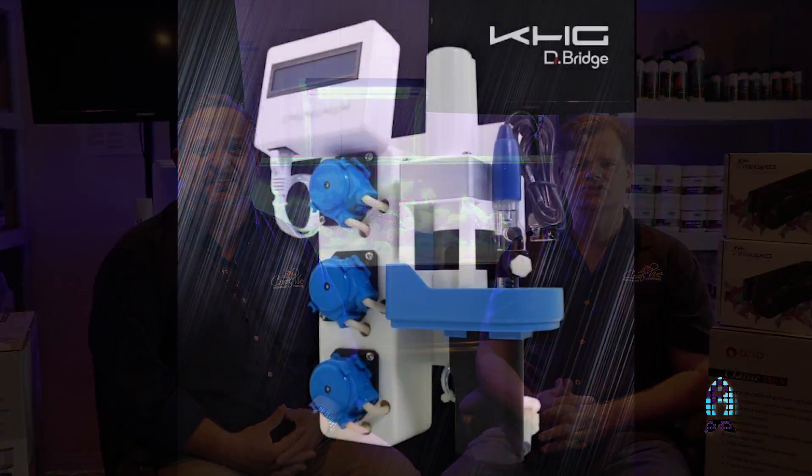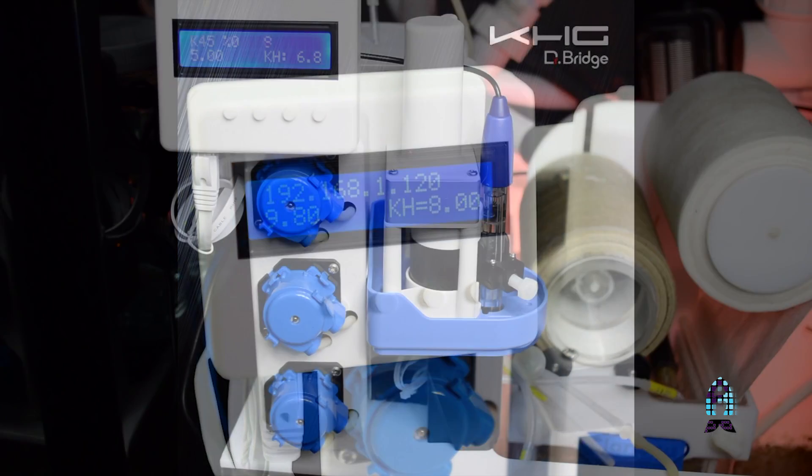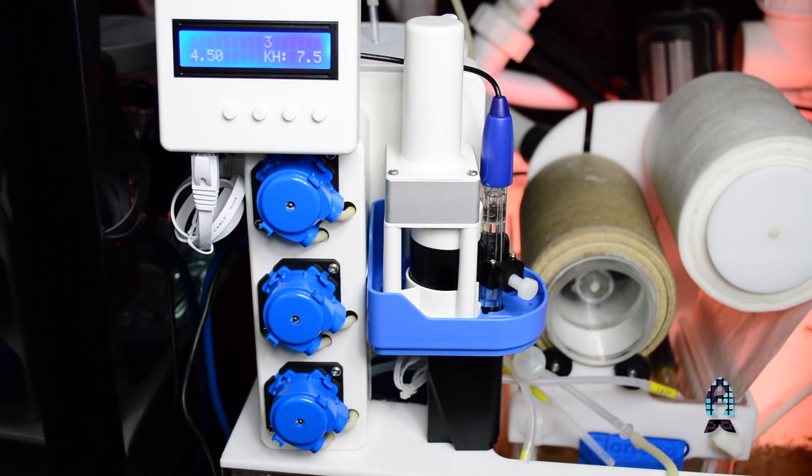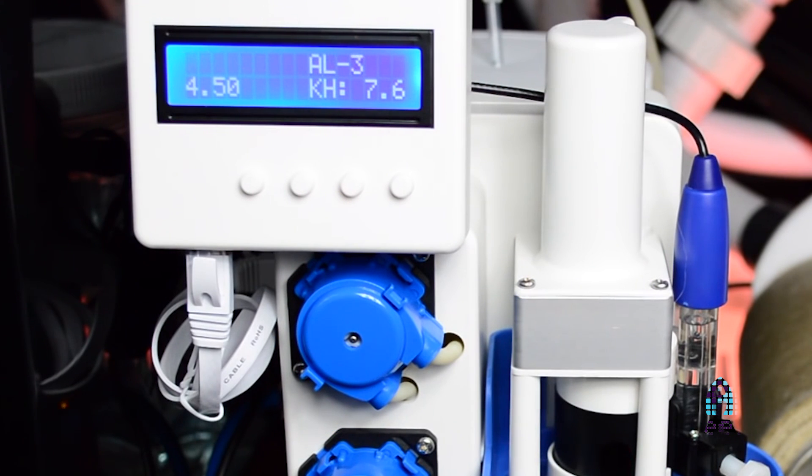New for Coralview in 2017, probably the most exciting product we have — and one I believe is going to change the landscape of reef aquarium keeping — is the new KHG alkalinity monitor from Dr. Bridge. This is a product that's been in development for close to five years, and we're very excited to bring it to the United States.